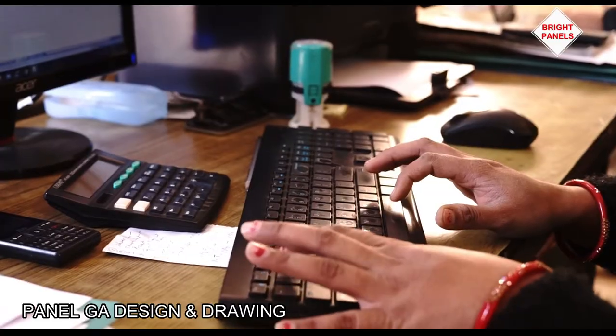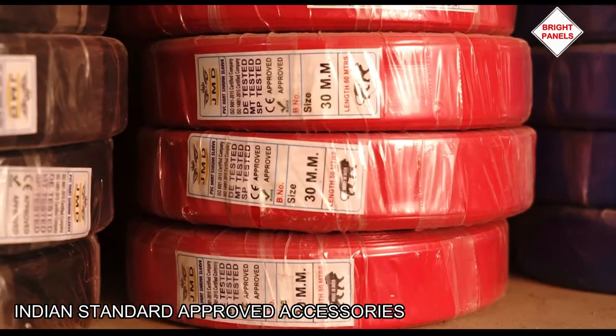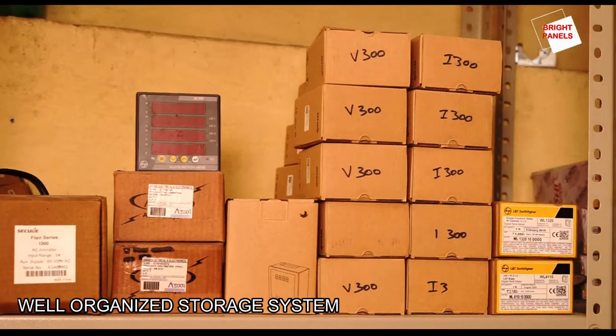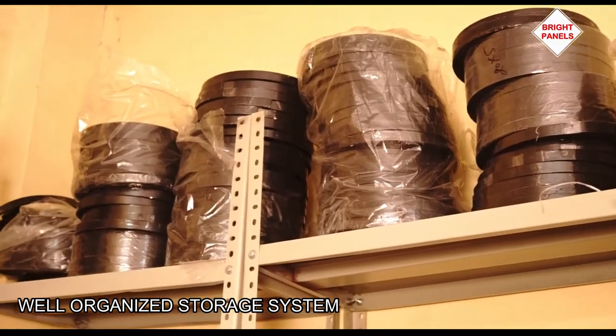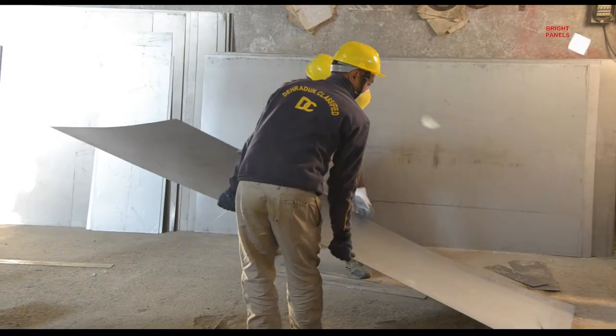Our customized design technology fulfills all your requirements of next generation electrical control panels. Only government-approved trademark accessories are used to ensure the safety and quality of the control panel board. Its proper in-head storage plays an important role in maintaining quality.